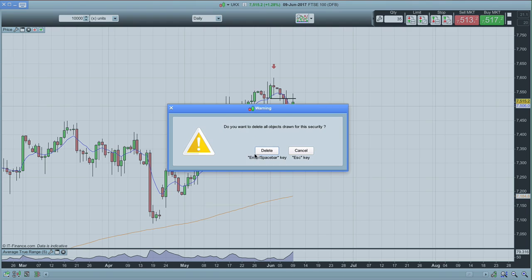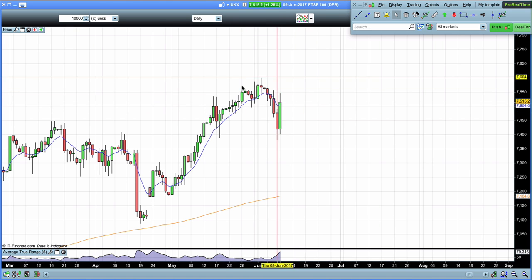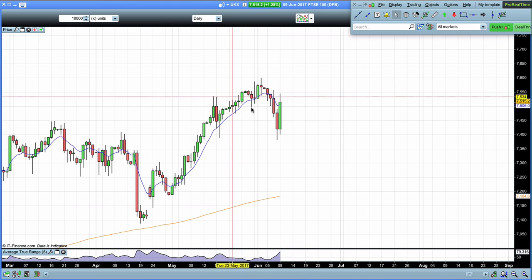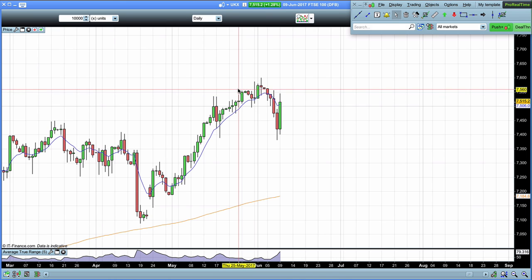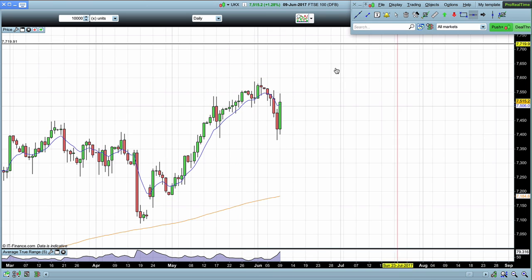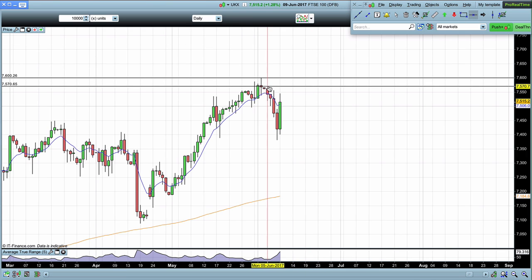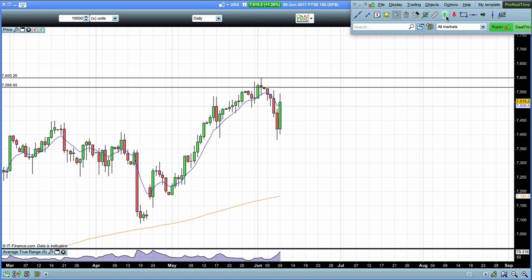Coming into next week — we've had this very strong move up on the Friday. I am relatively neutral and it's because of the way the election turned out. They were expecting a Conservative majority and we did not get that. So I want to watch and see how the market reacts. I will be looking at key levels both buys and sells, obviously up toward the all-time highs.